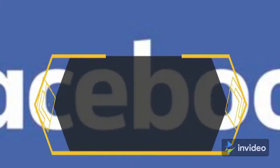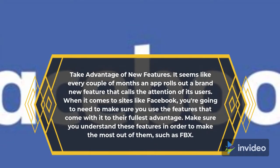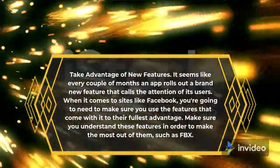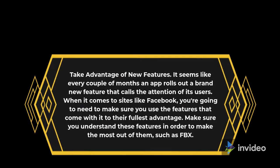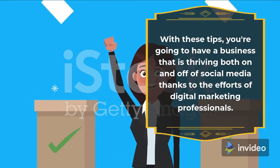Take advantage of new features. It seems like every couple of months an app rolls out a brand new feature that calls the attention of its users. When it comes to sites like Facebook, you're going to need to make sure you use the features that come with it to their fullest advantage. Make sure you understand these features in order to make the most out of them, such as FBX. With these tips, you're going to have a business that is thriving both on and off of social media thanks to the efforts of digital marketing professionals.